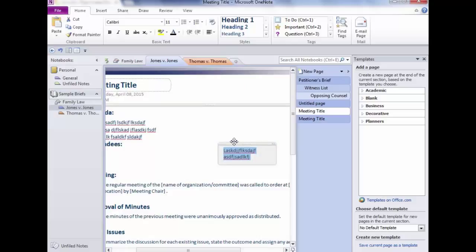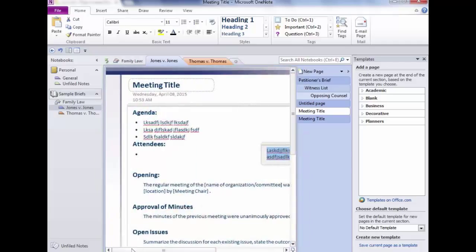You can click and type anywhere, then drag the placeholder wherever you want it. If you want something under 'Approval of Minutes,' just click there and type within the existing placeholder. Multiple placeholders are useful when you want something over here and something completely different over there — a picture, a question mark, anything you want to come back to.